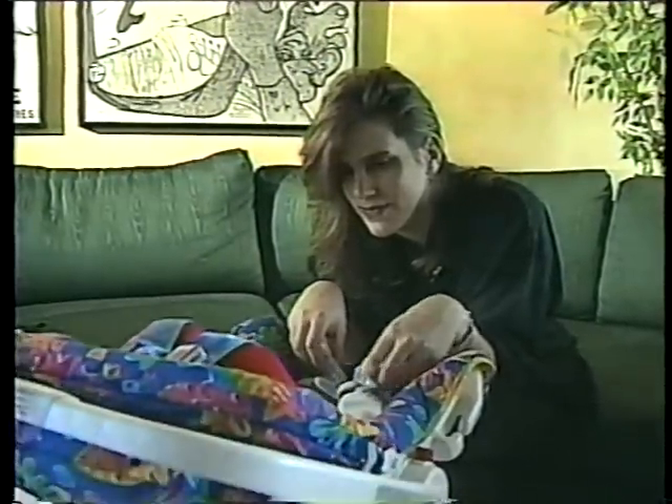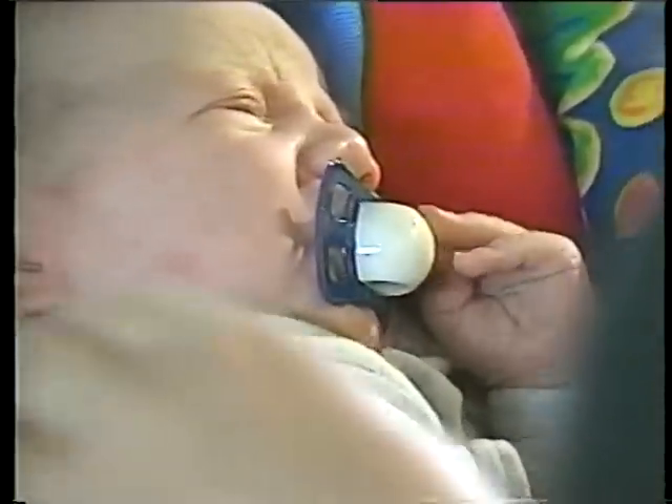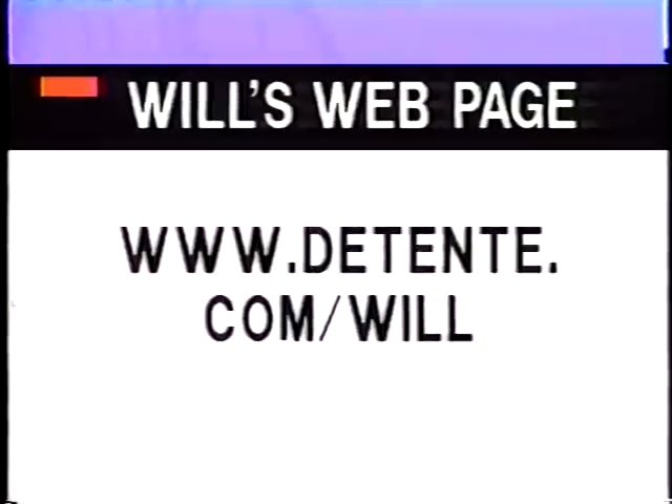Tomorrow, how some parents are planning to protect their babies against leukemia even before they're born. Well, if you are interested in joining the Bone Marrow Registry, here's the phone number: 800-MAROW-2. Once you're tested and registered, you won't be contacted unless your marrow matches someone who needs it. If four-month-old Isaiah can save a life, so can you. And if you want to keep up with Will's story, here's the address of his webpage: www.detente.com/Will.